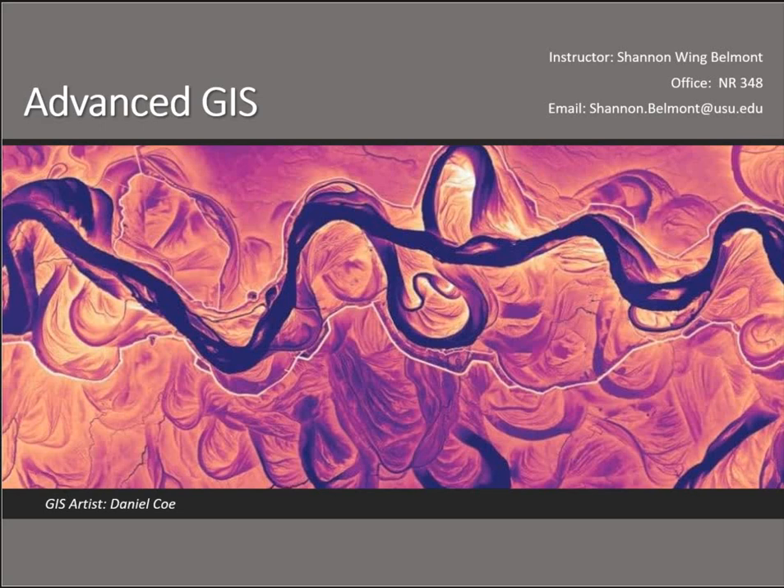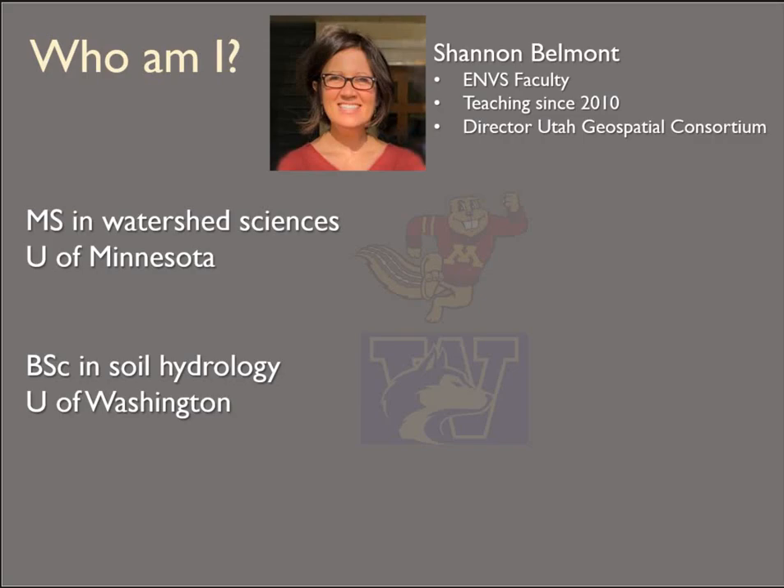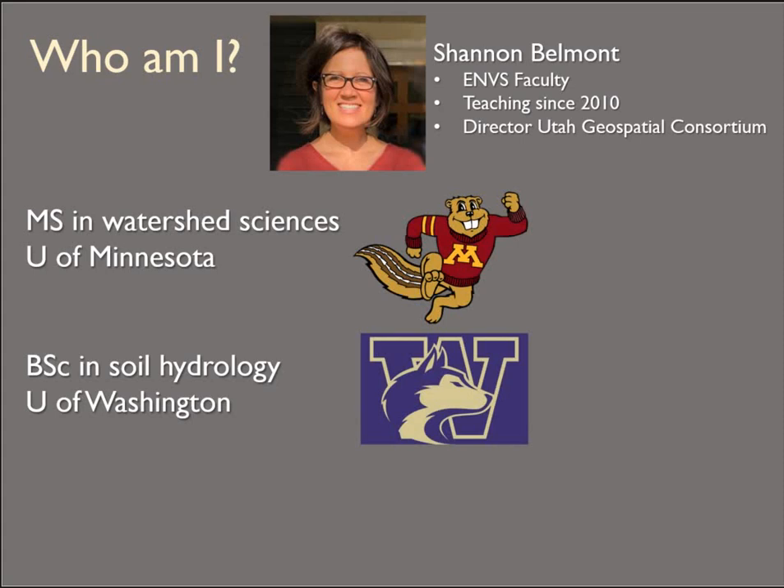Hi there everybody. My name is Shannon Belmont and this is a brief introduction to some of the basics about the course you're embarking on right now. I have been faculty in ENVS and teaching GIS since 2010 on the Logan campus. I'm currently the director of the Utah Geospatial Consortium and head up two of our GIS certificate programs, with a third one in the works, which is very exciting. I have a master's degree from the University of Minnesota in Watershed Sciences and a bachelor's in soil hydrology from the University of Washington.